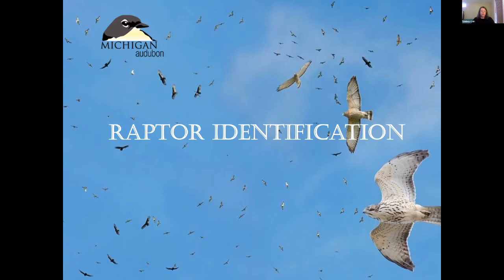This webinar is part of a series highlighting the different ongoing research and monitoring efforts at Whitefish Point Bird Observatory, and it celebrates the magic of spring migration — so even if you can't be there to witness it, you can feel like you're part of it. If you missed last week's webinar on the Owls of Whitefish Point, you can watch that recording through our Facebook page or the Michigan Audubon YouTube channel.